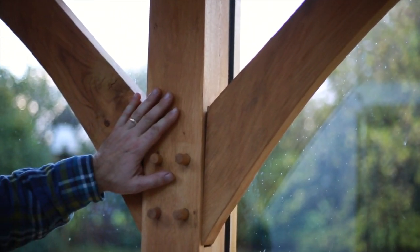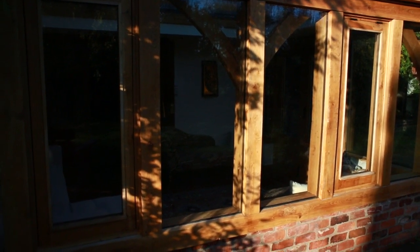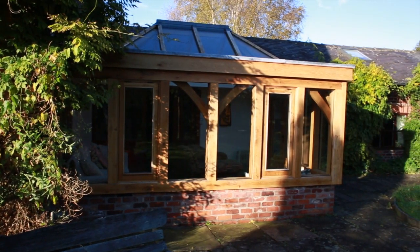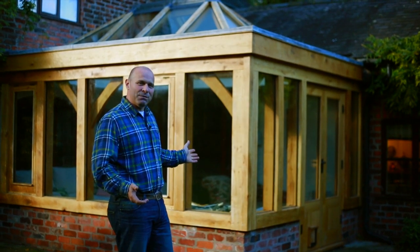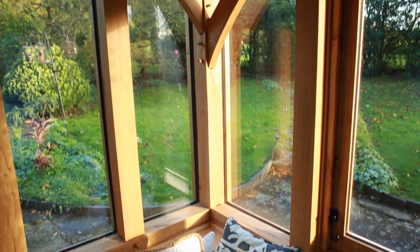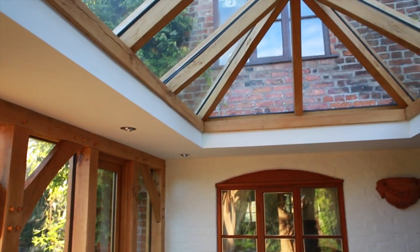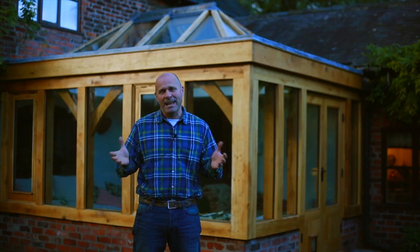We source all our timber from FSC certified woodlands, which means they've been responsibly managed for sustainability. Green Oak framing is completely versatile — we can create and design a whole range of different shapes and size buildings to suit your requirements. There's the traditional double bay or mono pitch, hips and valleys, but also, as we can see here in this orangery, a flat roof with a glazed atrium. This is a particularly pleasing way of getting a very light and spacious extension without the added intrusion of too much sun in the summer.